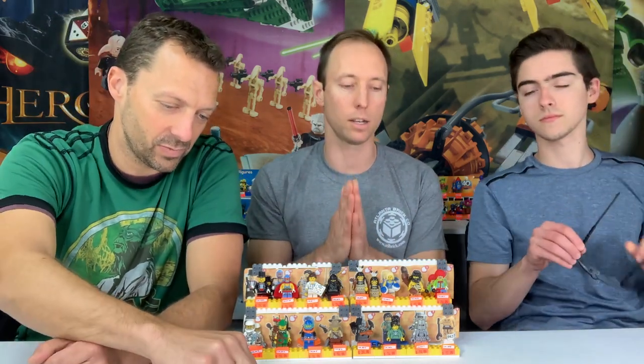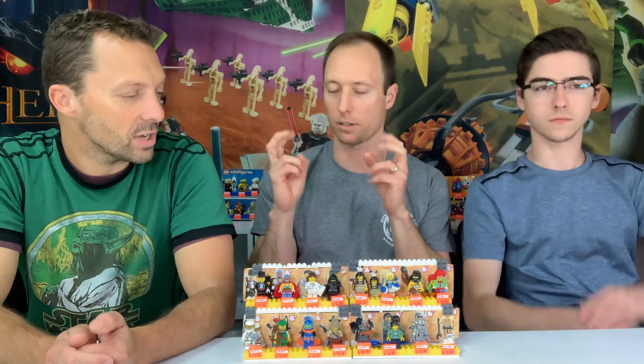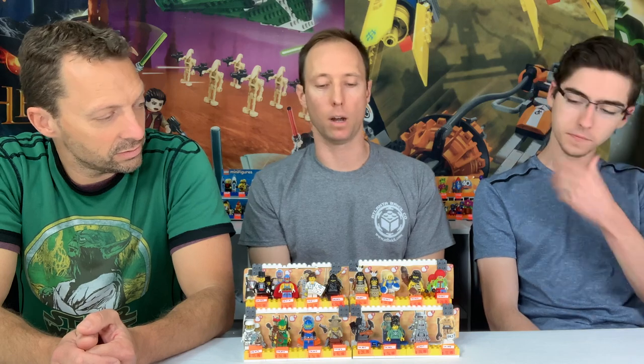We're only going with the numbered series figures. We're not doing any of the licensed ones — not the movie ones, the Lego movie ones. So nothing from Ninjago, Harry Potter, The Simpsons, nothing. Just the Lego non-licensed, because even the movie is considered a license since there were licensed figures in it. So we're going to start with number one.